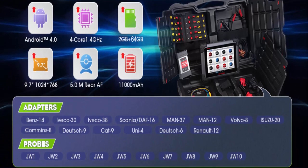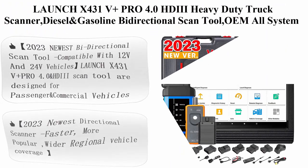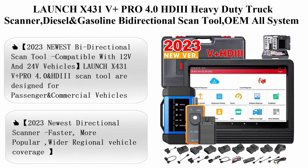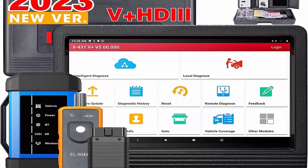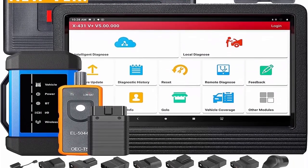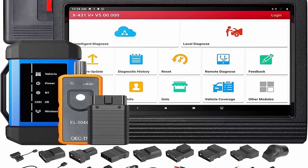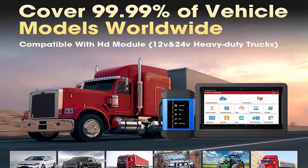Features include bi-directional control, relearning functions. Top 5: Launch X431D Plus Pro 4.0 HDII — heavy-duty truck scanner, diesel and gasoline, bi-directional scan tool, OEM all-system scanner for 170-plus car brands, with key programming, ECU coding, 60-plus resets, for cars and trucks, with full connector kits.